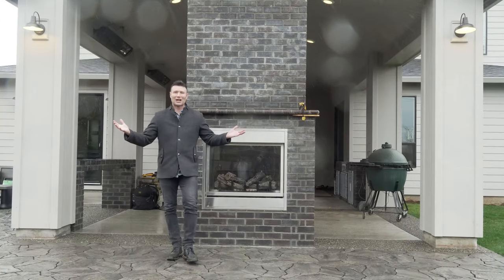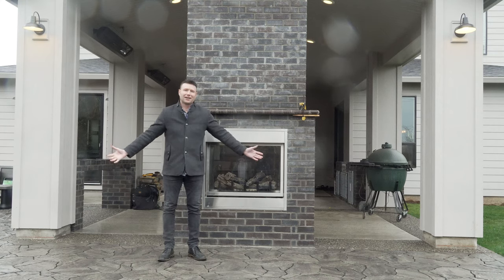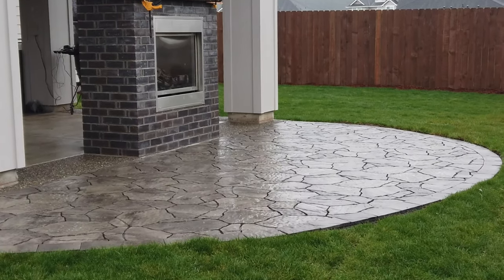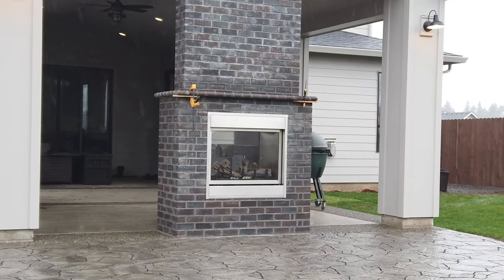And here we are on the other side of the double-sided fireplace. What a beautiful destination you've created here. It's a little rainy right now so you probably wouldn't be out here today, but once springtime comes and the sun comes out, you're definitely going to be out here hanging out with the family and friends.